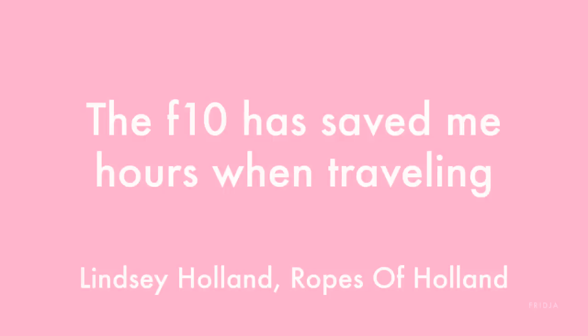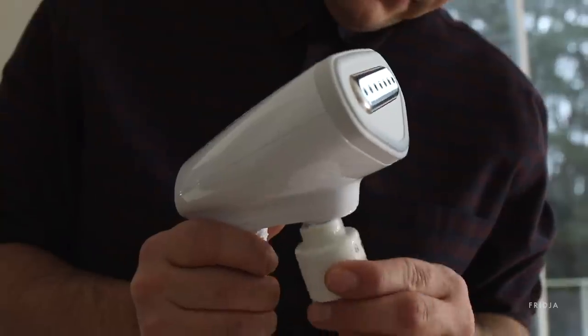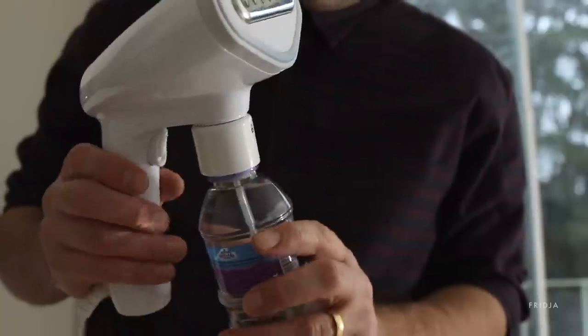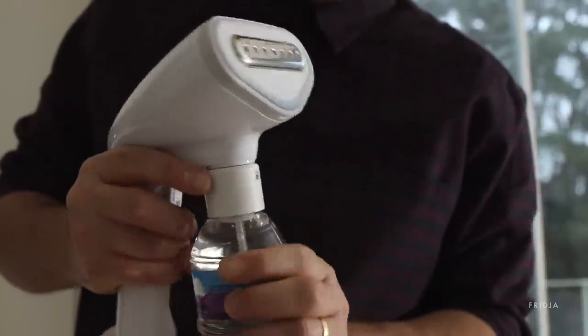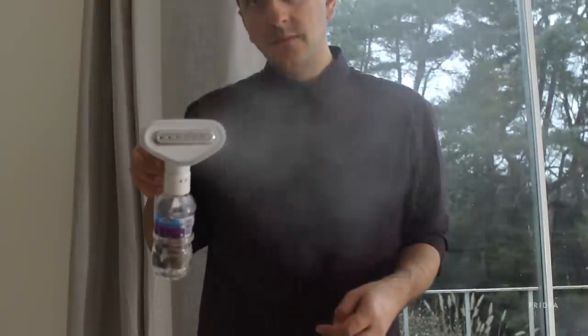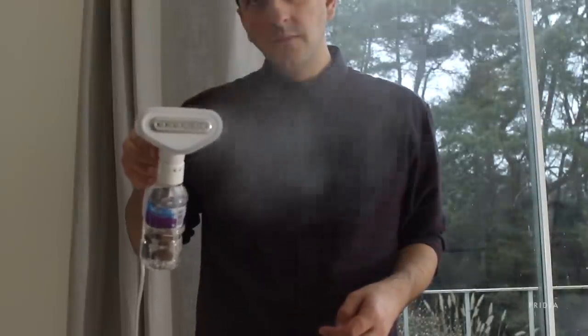The F10 handheld clothes steamer is also amazing for travelling. Have you ever got to a hotel and asked them for the iron, only to find that some other guest has got it? Or even worse, they give it to you and it's proper old. To cut down on packing, we've included the water bottle adapter. Instead of taking the water tank, you just take this small adapter, and then when you get to your destination, buy a small bottle of water and use that to steam your clothes.